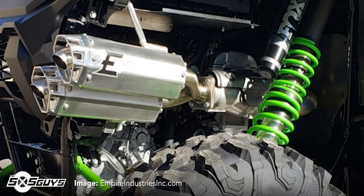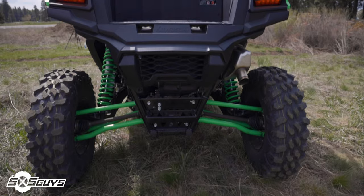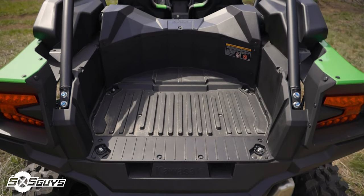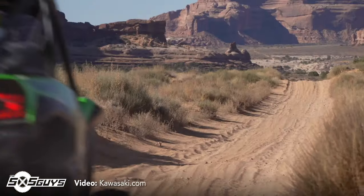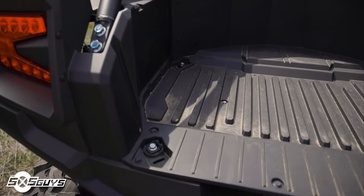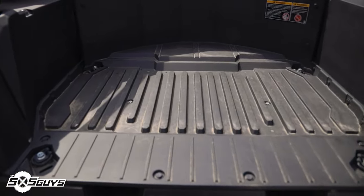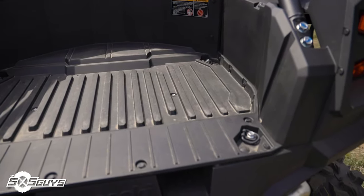Luckily, there's a large number of third-party slip-on exhausts now available for the KRX-1000. Just above the motor, looking at the bed of the KRX-1000, you'll find spacious accommodations for most coolers and gear. You'll also notice that there's a curved shape to the front of the bed to accommodate an OEM-spec 31x10 R15 spare tire and wheel. The bed unit feels sturdy and well supported even while standing on it. Kawasaki has a large number of OEM accessories to finish off the functionality of the KRX bed, including tailgates, elevated tire racks, and more.